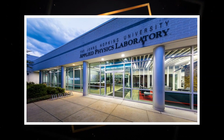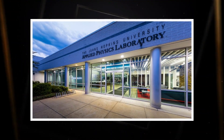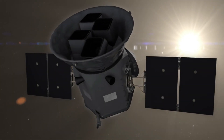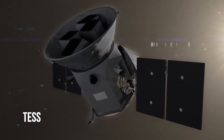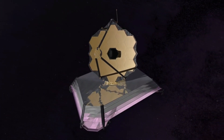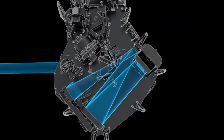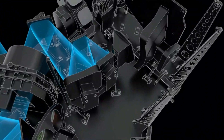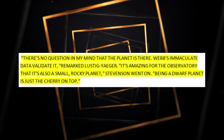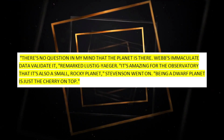The study team is led by Kevin Stevenson and Jacob Lustig-Uger, who both work at the Applied Physics Laboratory at Johns Hopkins University in Laurel, Maryland. After carefully looking at interesting targets from NASA's Transiting Exoplanet Survey Satellite, or TESS, which gave hints that the planet existed, the team chose to use the James Webb Space Telescope to look at this target. With only two transit views, the near-infrared spectrograph on the James Webb Space Telescope was able to take clear pictures of the planet. "There is no question in my mind that the planet is there — Webb's immaculate statistics validate it," remarked Lustig-Uger.